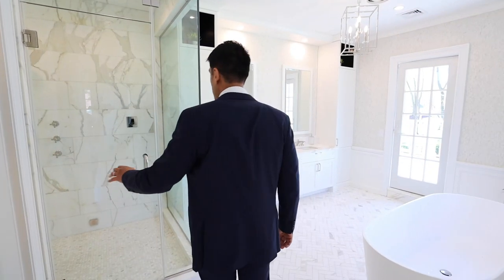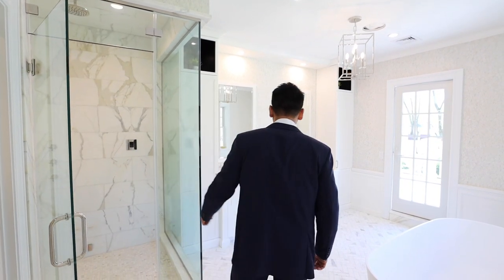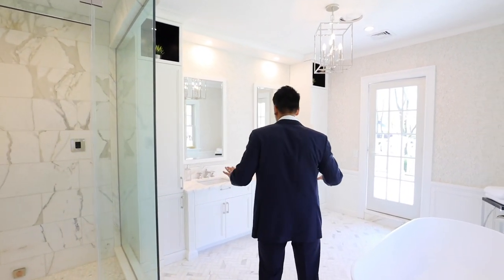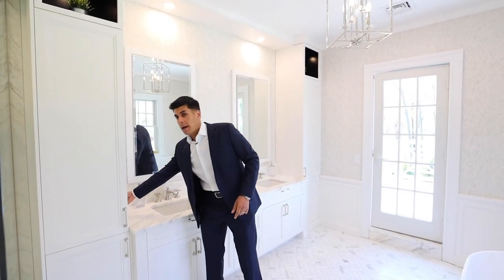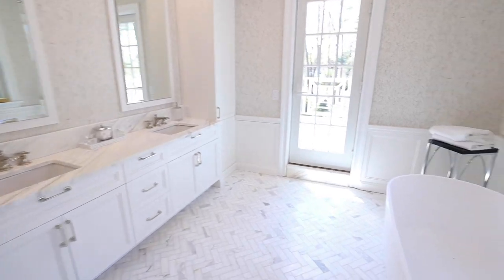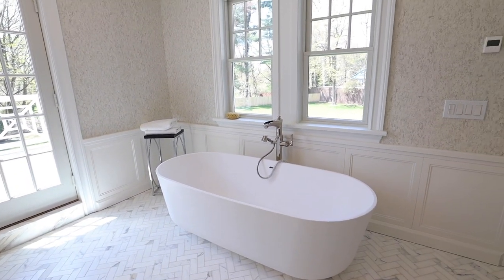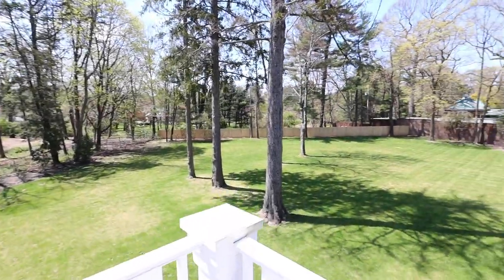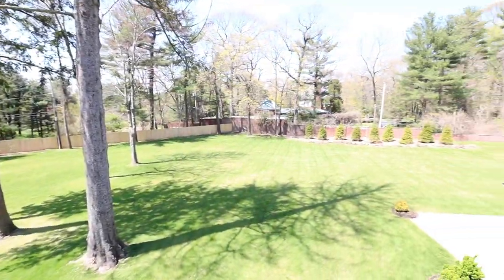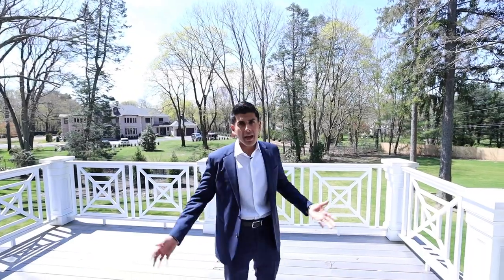We've got a separate water closet, a custom steam shower with a bench and linear drain, a custom vanity, and all the lights you see are separately switched so you can really set the mood based on how you're feeling. If you're enjoying the soaking tub with a couple of candles, you're not going to have all these lights on. You've got space for your linens and a door that leads out to this balcony with mahogany decking. It's just beautiful out here — you can see your front yard, you can see your backyard. It's stunning.